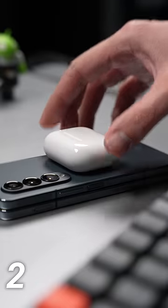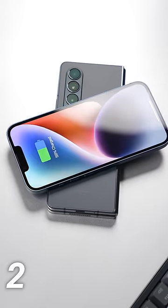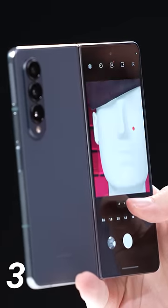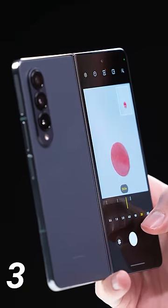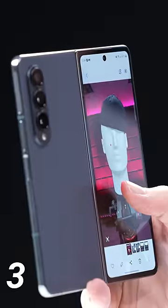Number two is it has reverse wireless charging, so you can charge your headphones with just the phone, or a friend's dead iPhone. Number three is with the cover screen, you can actually take selfies with all three of the rear cameras, so you can zoom in on that pimple with telephoto or fit in all your friends using the wide angle, with significantly better image quality.